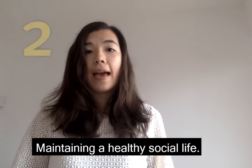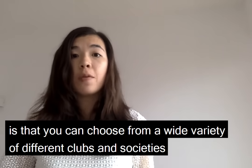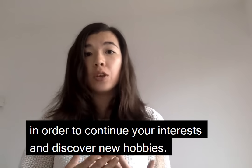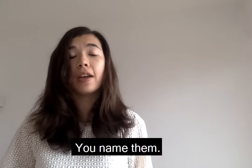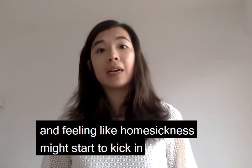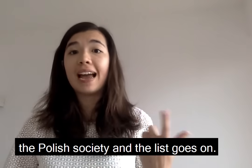Tip number two: maintaining a healthy social life. One of the great things about Imperial is that you can choose from a wide variety of different clubs and societies to continue your interests and discover new hobbies — things like belly dancing, lacrosse, wine and cheese, you name it. And if you're feeling a bit patriotic and homesickness starts to kick in, you're more than welcome to join European societies such as the French society, the Polish society, and the list goes on.